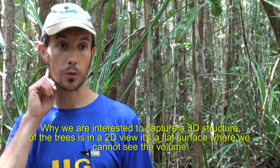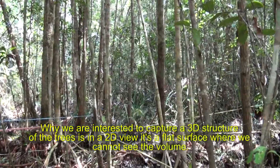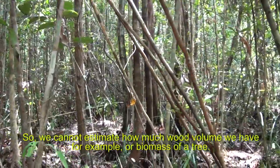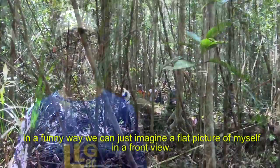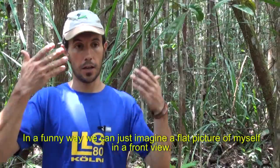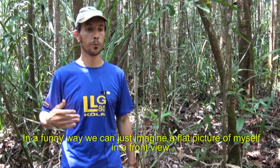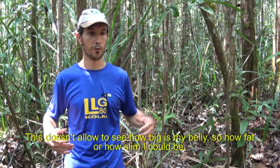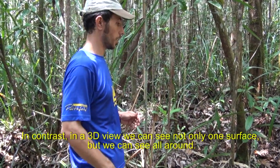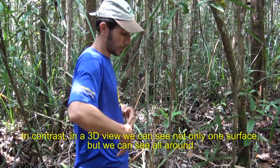The reason we are interested in capturing a three-dimensional structure of trees is that in a 2D view it's a flat surface — we cannot see the volume, so we cannot estimate how much wood volume or biomass a tree contains. In a funny way, we can imagine a flat front-view picture of a person: it doesn't allow you to see how big their belly is, how fat or slim they could be. In contrast, in a 3D view we can see not just one surface but all around, detecting all the profiles and getting the full shape of the trees.